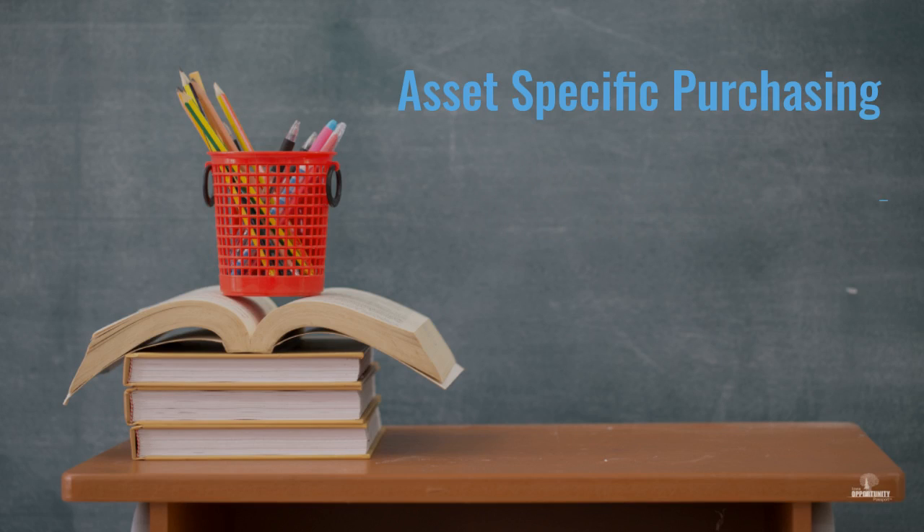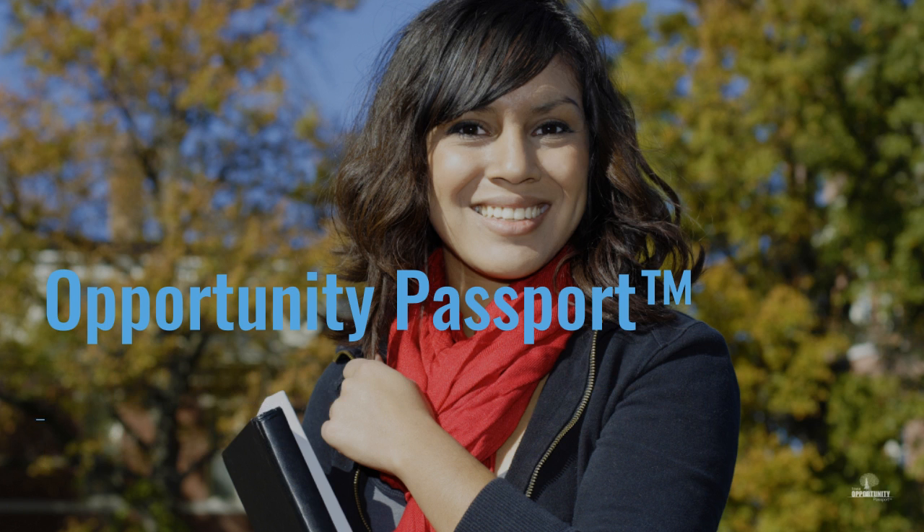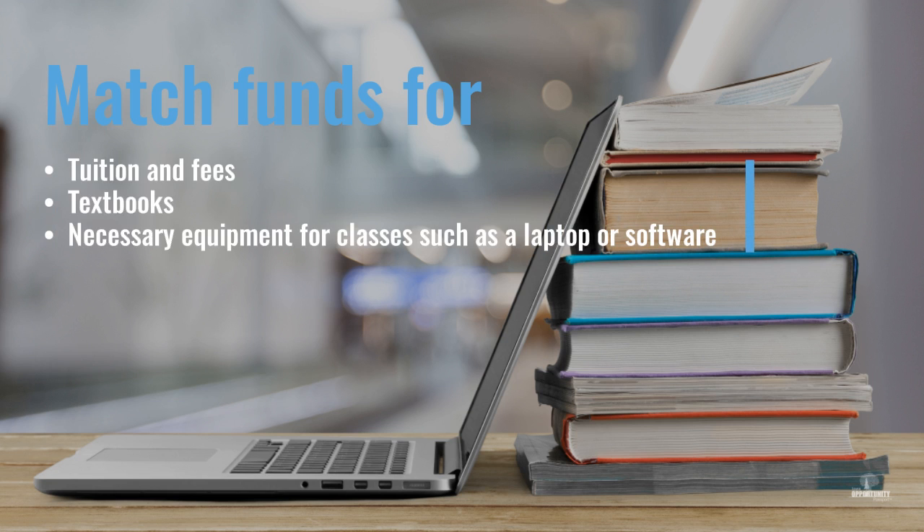Education. Opportunity Passport can help offset the cost of continuing your education. Opportunity Passport can provide matching funds for education assets, such as tuition and fees, textbooks, and necessary equipment for classes such as a laptop or software.